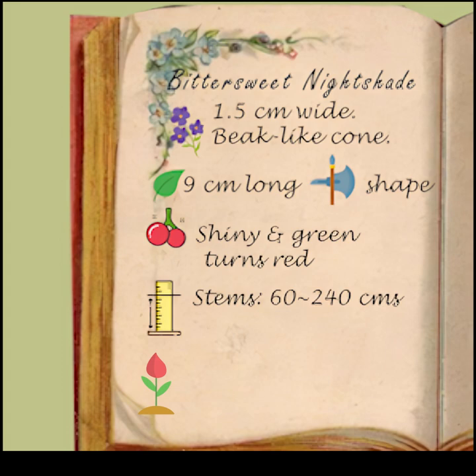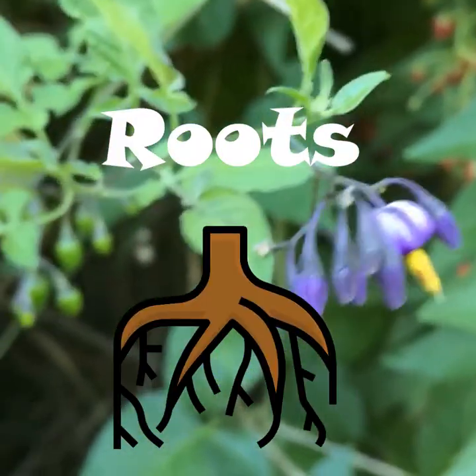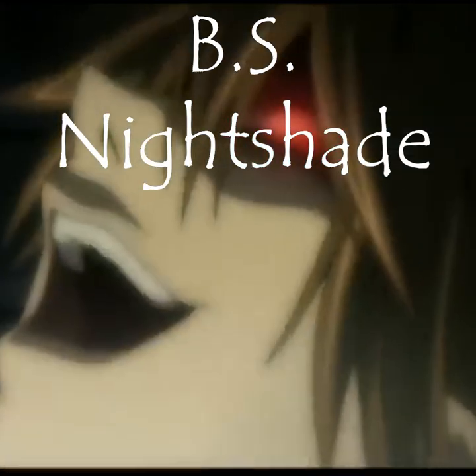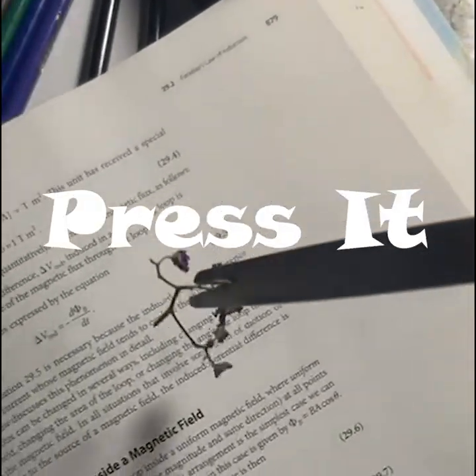Flowering time: from May to September. It's originally from Europe. The roots, fruits, and leaves are toxic. And it's also invasive. Let's press it and put it in our trusty field book and add it to our collection.